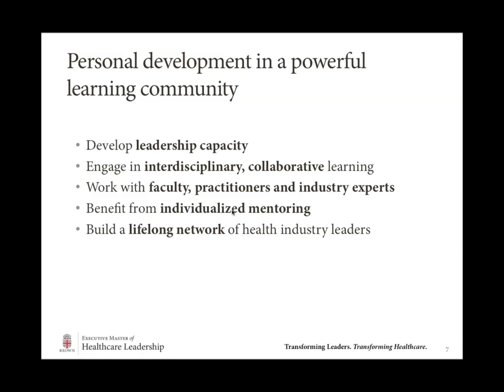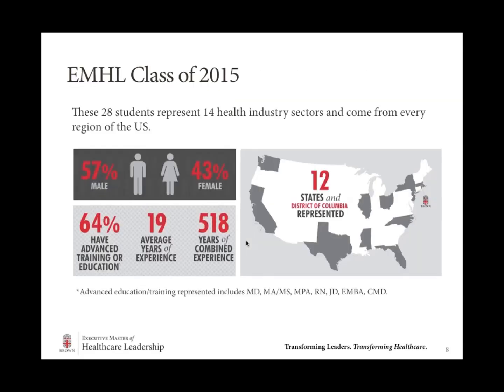As you work with your peers and interact with healthcare leaders — both in the classroom as well as through guest lectures, faculty, and the EMHL team — you'll be building a lifelong network of healthcare leaders and alumni that you can always come back to, crossing industries to tackle the tough challenges in healthcare today. The current class of 2015 comes from 14 different healthcare sectors all over the country. More than two-thirds already have some sort of advanced degree, and on average they have nearly 20 years of experience in their fields.